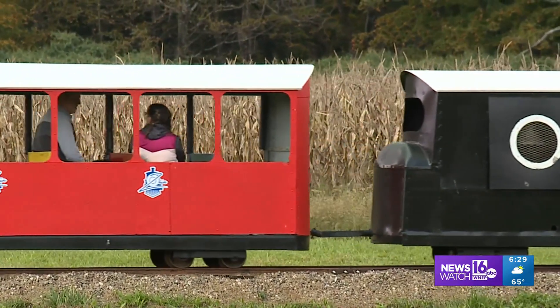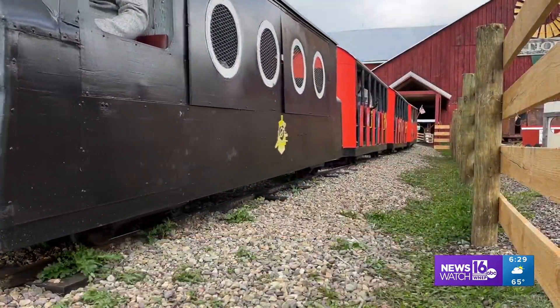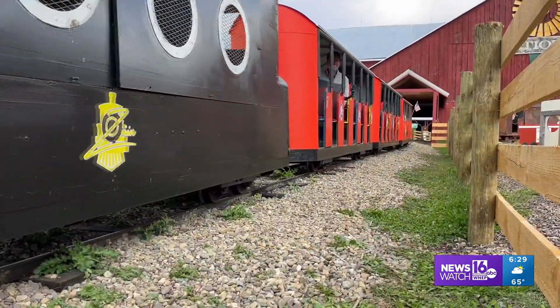The Hansons, the Bonhams, and now the Rutherfords — three families keeping this family fun ride rolling. John Meyer, News Watch 16, on the Pennsylvania Road in Columbia County.